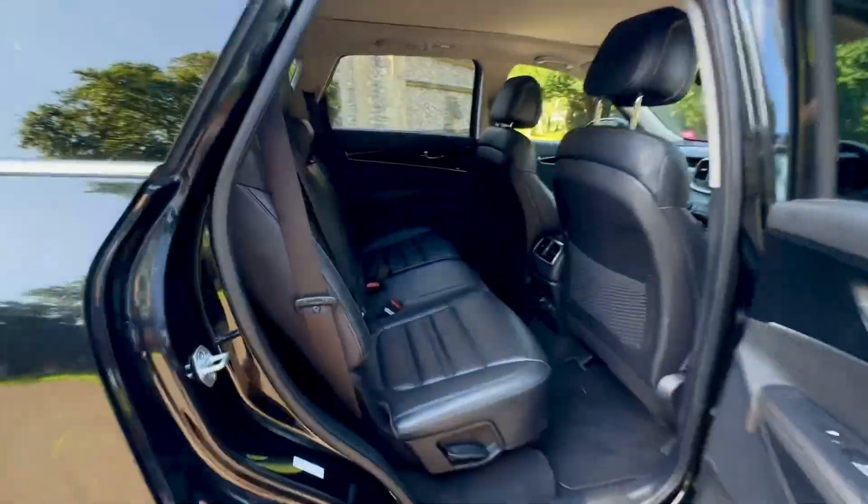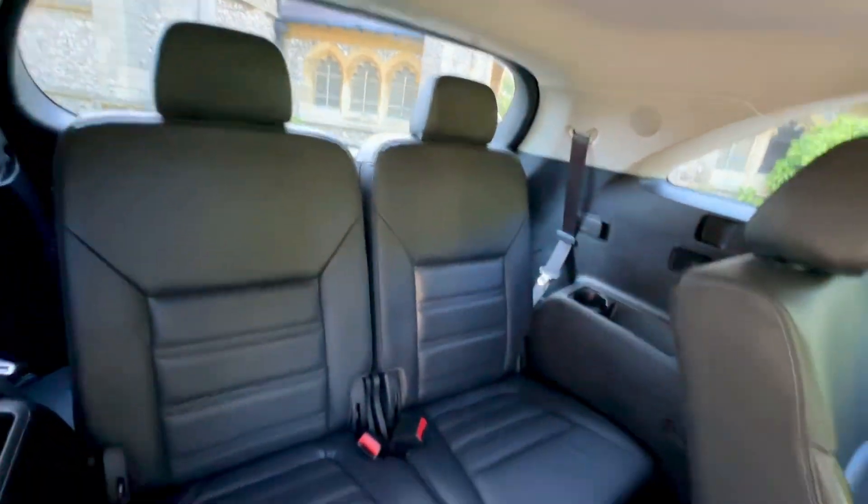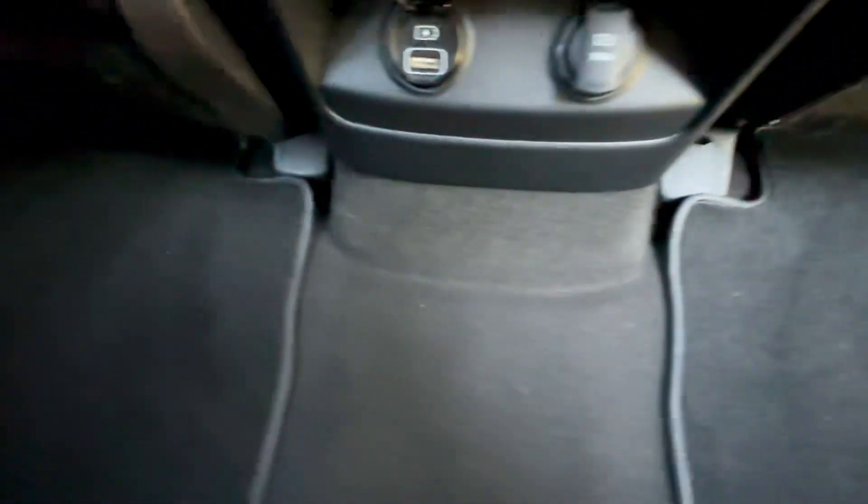Coming to the rear of the car — nice large doors. You can flip the seats over and you've got your seven seats in the back. The middle-row seats have no rips, tears, marks, or stains — all in good order and nice and clean. There's also a USB point at the back so the kids can charge their iPads or phones. Nice and clean throughout the inside.